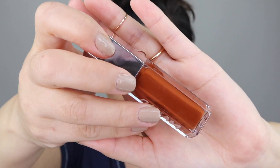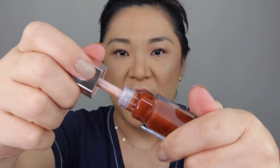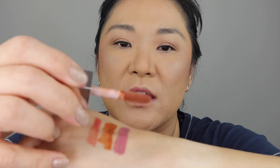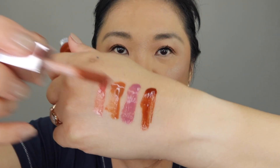The next color is Cookie Jar, called a Chocolate Caramel. These all have no shimmer to them like the originals. I'm so glad they're coming out with more colors. Let's try Cookie Jar on.